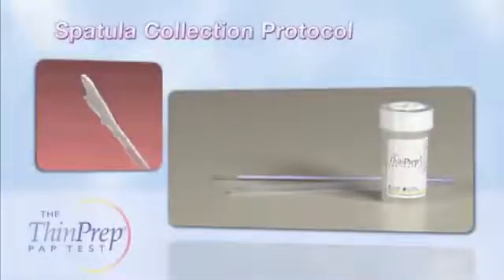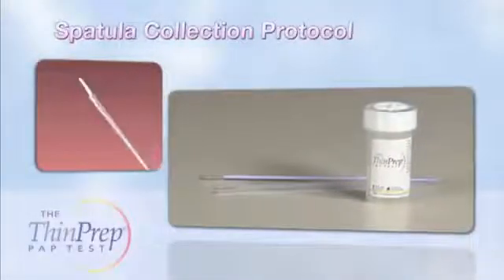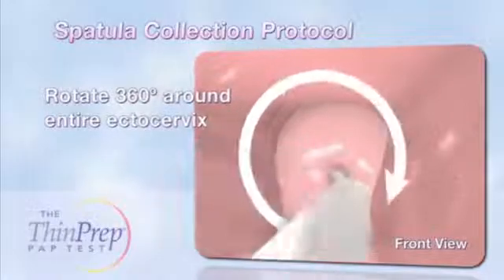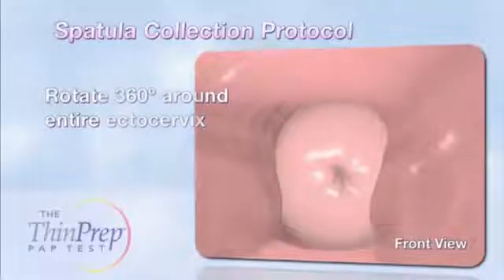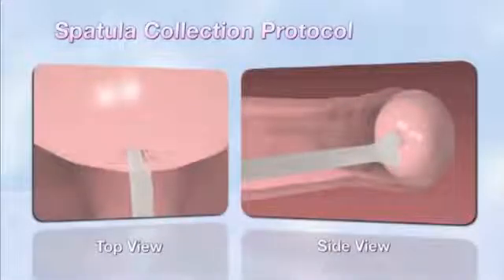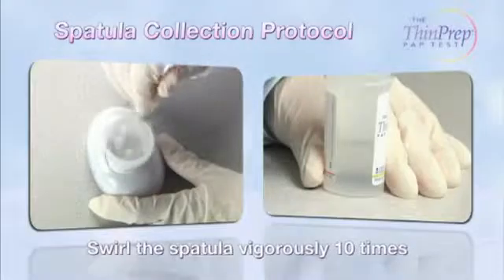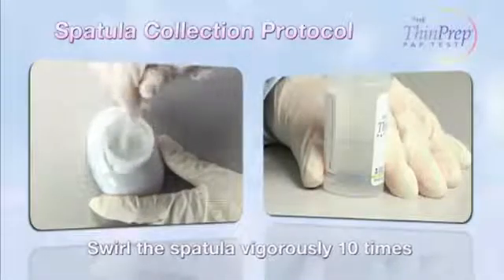When using the brush-spatula combination, start with the spatula, which is designed to contact the ectocervix only. Select the contoured end of the spatula and rotate it 360 degrees around the entire ectocervix while maintaining tight contact with the exocervical surface. Next, rinse the spatula in the ThinPrep vial by swirling the device vigorously at least 10 times.